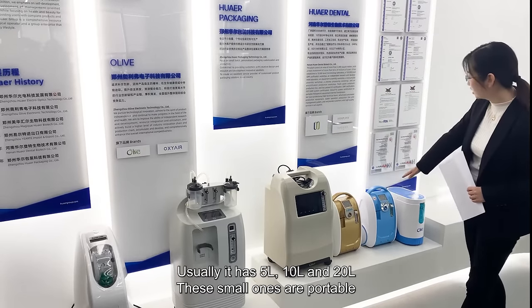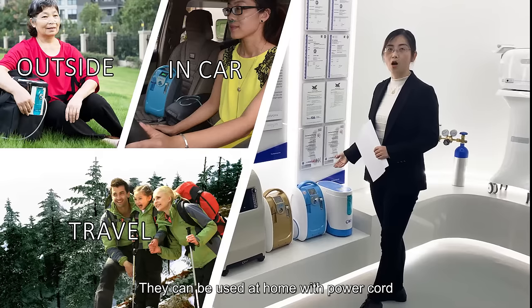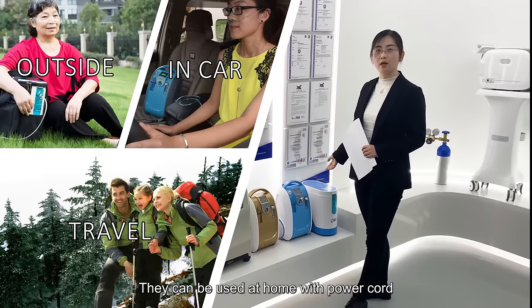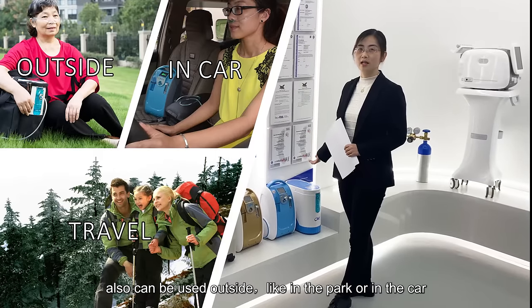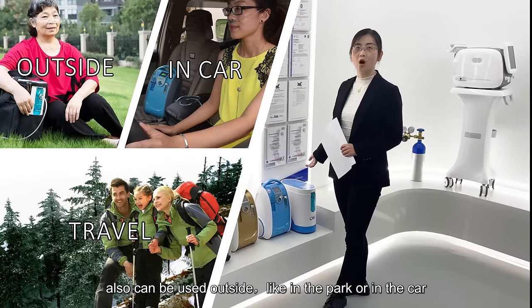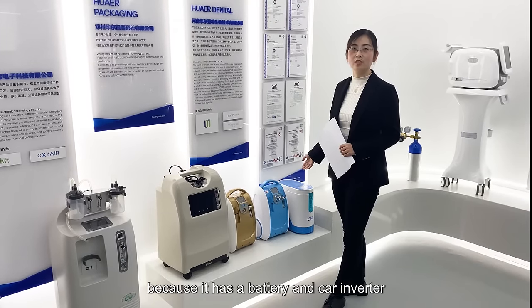This small one is a Portable Oxygen Concentrator. It can be used with a water bottle attachment and can also be used outside the home, like in the car, because it has a battery and a car inverter.